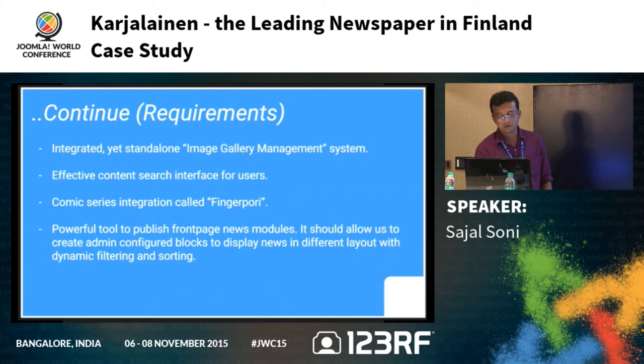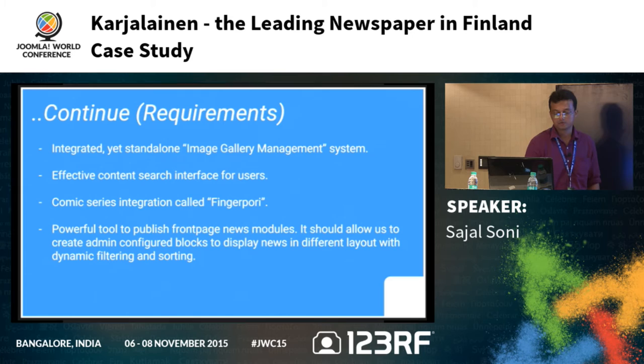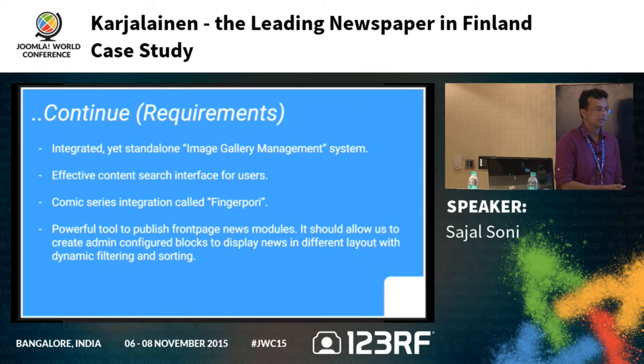Further requirements included an effective content search interface for users across the homepage and the whole website. We also needed a comic series integration called Fingerpuri — a comic service provider. We would import Fingerpuri strips from a third party, convert them to the appropriate format, and display them on our site.